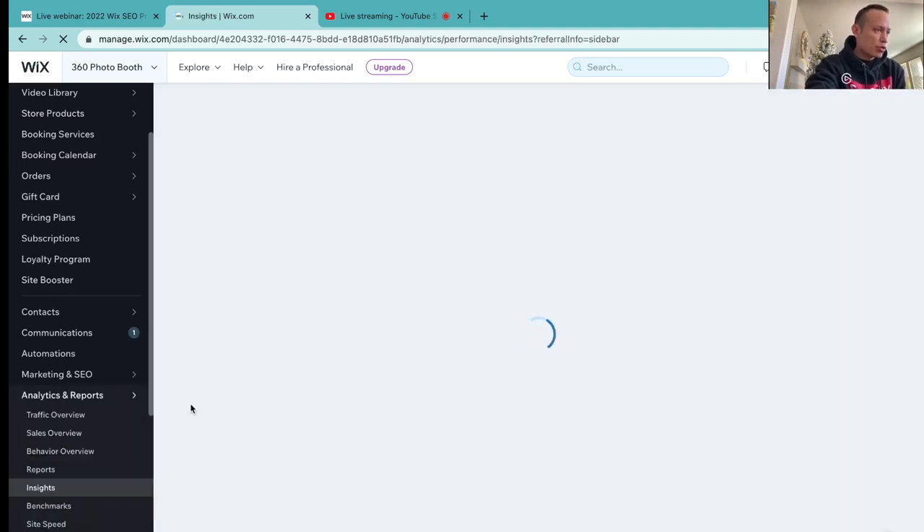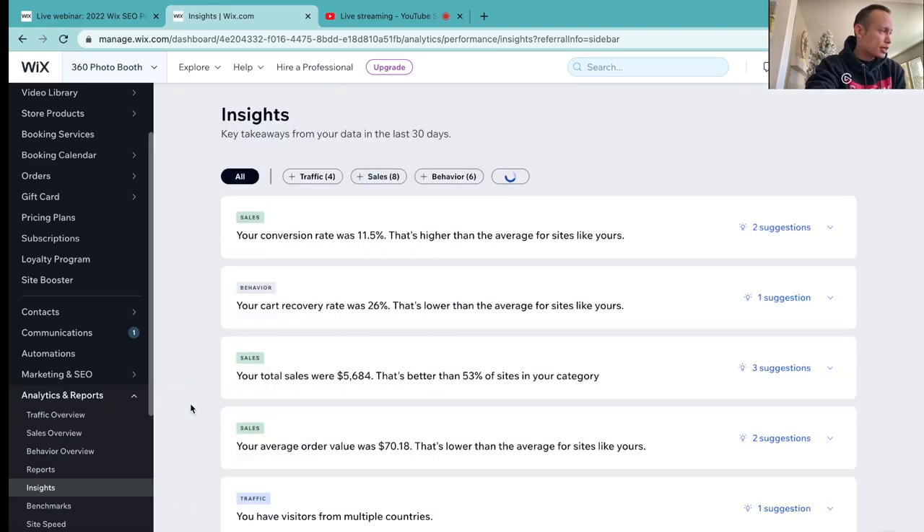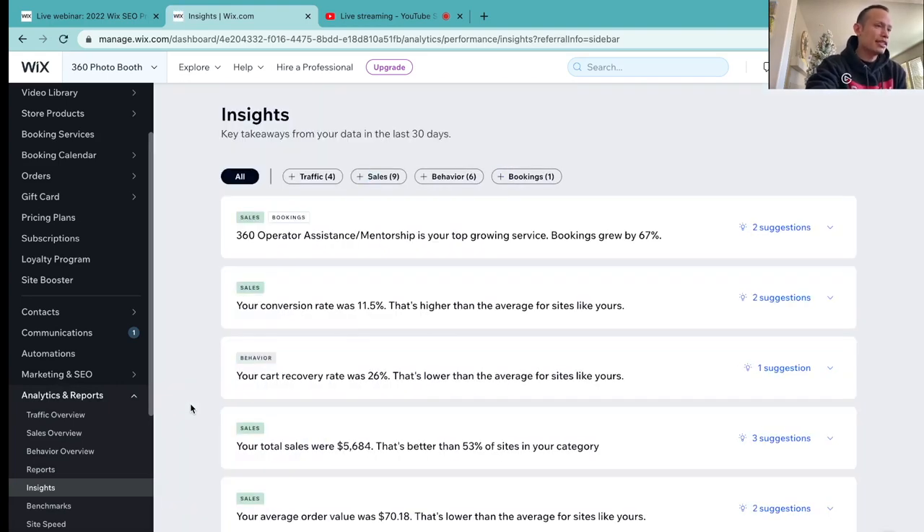So once again, if you're barely joining right now, I'm covering a little bit of Wix in the dashboard. Some of these insights are going to help your business grow because they give you the opportunity to tweak certain things within your website that are going to give you more traffic. And this is exactly what SEO is all about — your business needs attention and exposure.